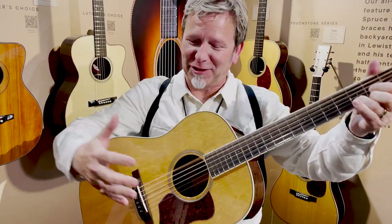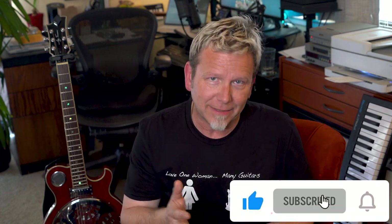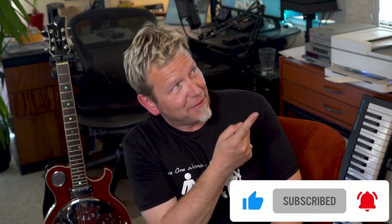Next week I'm going to take you back to NAMM for a whole different reason — my ongoing search for a holy grail acoustic guitar. I'm also going to share the three most important things I learned at this year's show. Be sure to like, subscribe, and hit the bell so you won't miss that. In the meantime, check out guitardiscoveries.com and my channel — I'll see you next week.